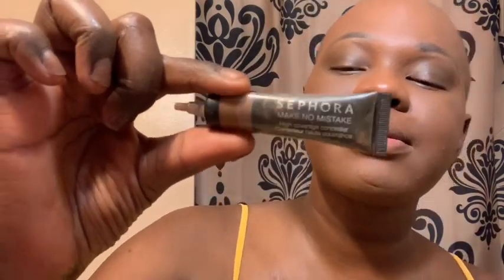The next step is concealer. I'm going to use the Sephora Make No Mistakes Concealer in color number 14. I'll use an angled concealer brush — it's great for precise placement. Right now I just want to focus underneath my eyes, bring it down a little bit, then use the beauty blender to dab it as close up underneath my eye as possible to give it that awake look.